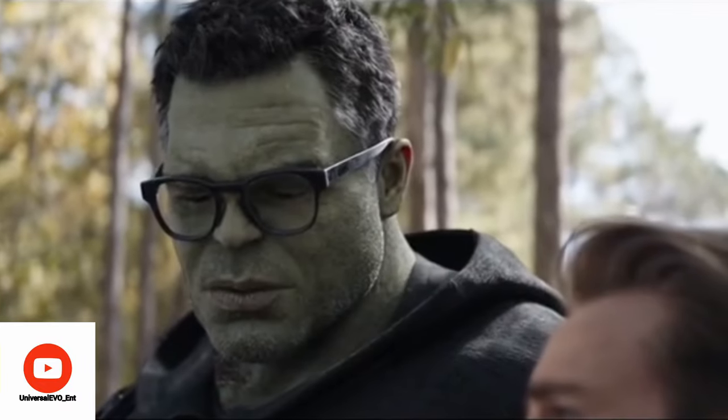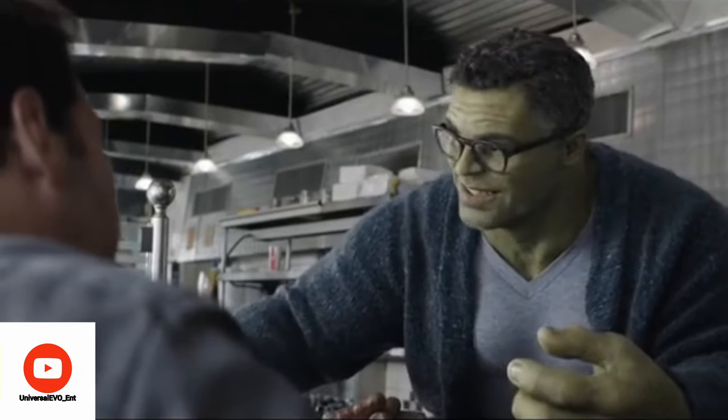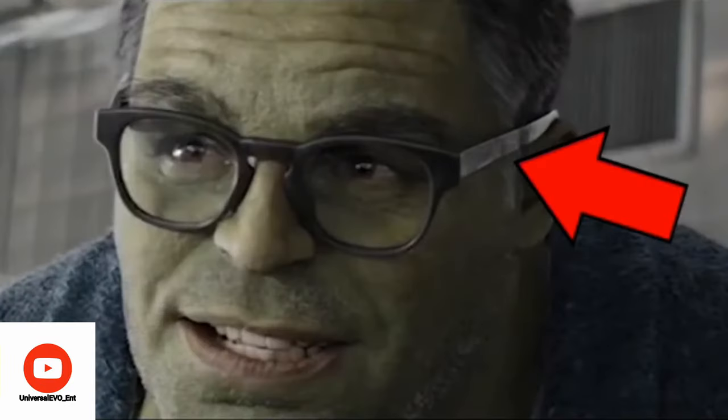Professor Hulk can be seen wearing glasses which are nicely detailed with fingerprints. Obviously fingerprints would exist on a glossy black frame. The reason this counts as a detail is because Mark Ruffalo wasn't wearing any glasses while shooting — it was all added in post-production. The fact that they decided to add fingerprints to the frame again shows incredible attention to detail.